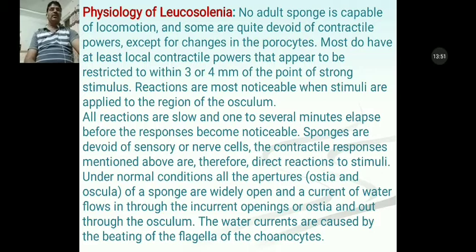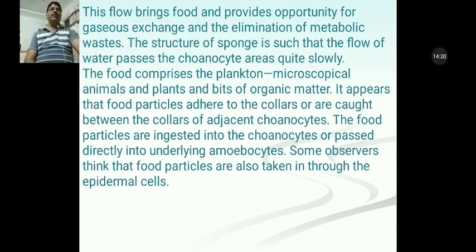Under normal conditions, all apertures including ostia and oscula of the sponge are widely open, and a current of water flows in through the inhalant openings or ostia and out through the osculum. The water currents are caused by the beating of the flagella of the choanocyte cells. This flow brings food and provides opportunity for gaseous exchange, meaning nutrition and respiration, as well as the elimination of metabolic waste.